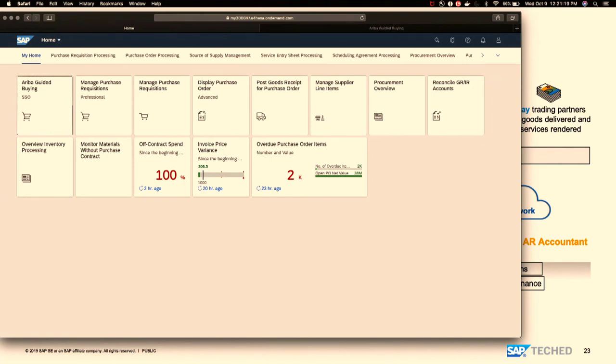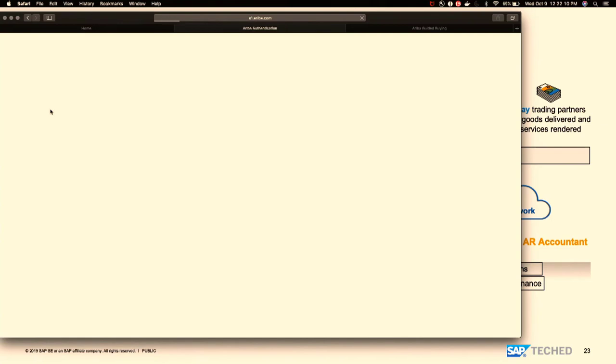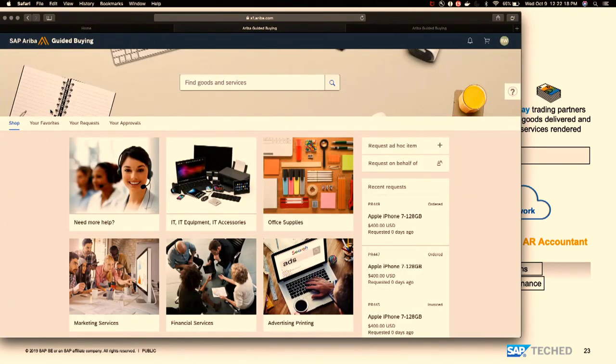Now I'm logging into the S/4HANA application. The new user experience will be rolled out in 1911 — you can see standard footers, headers, and across all applications. With the 1908 release, the API integration is already released. Within S/4HANA, there's a tile for Ariba Guided Buying with single sign-on — when you click it, the user doesn't need to remember separate username and passwords. This is the Guided Buying application.